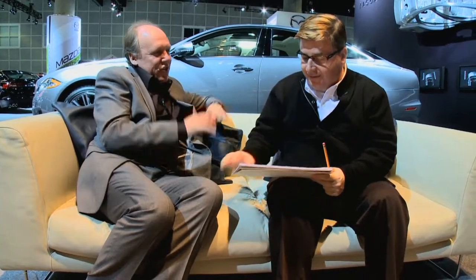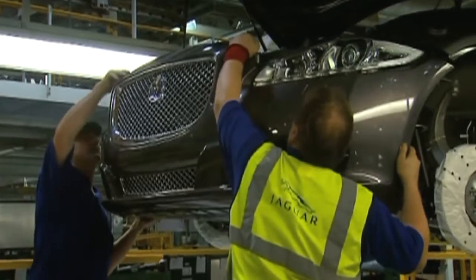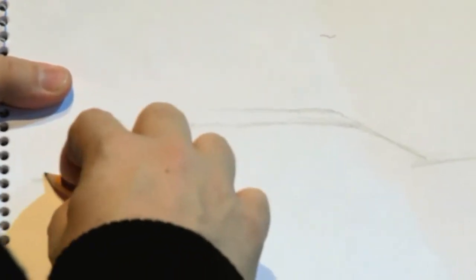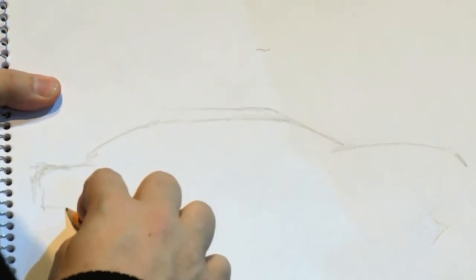We'll be finished by lunch and maybe the car will be done by tea time. Most designers tend to draw from the front to the rear — it's almost like the written word, the start, the finish. I like a little bit of an arch turn, and then a long sloping windshield.